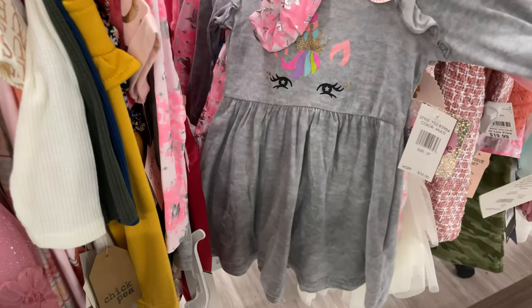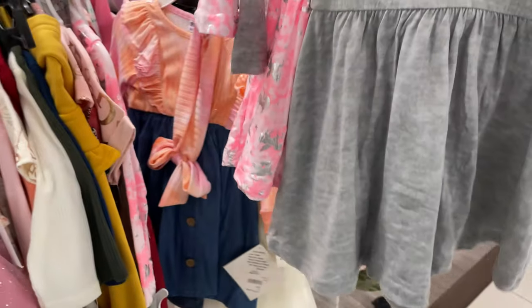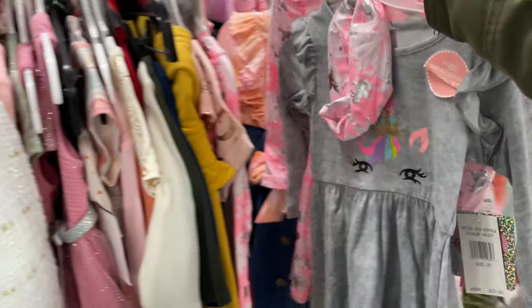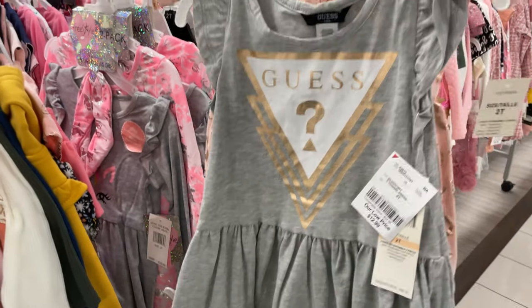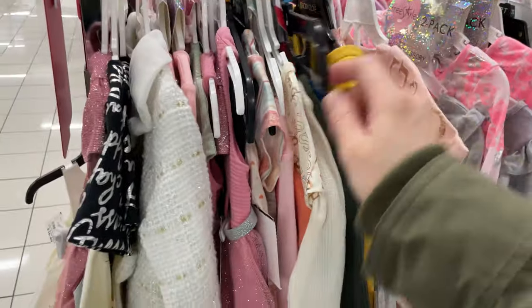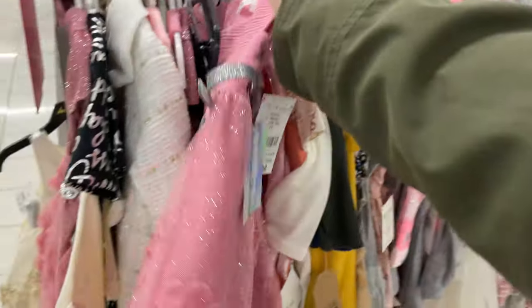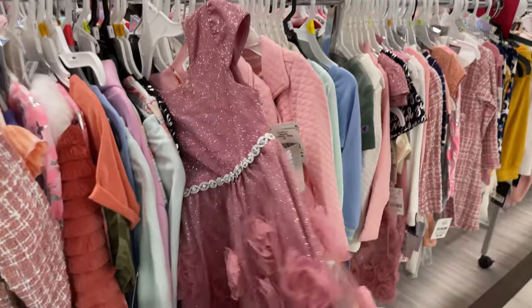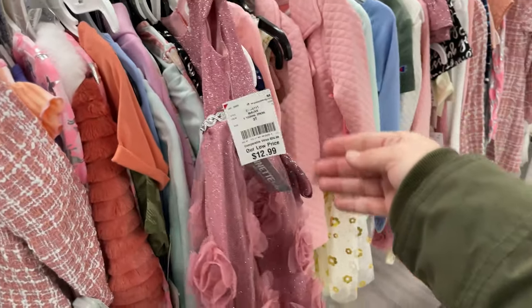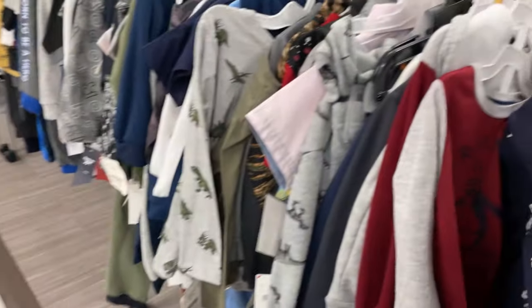They have a two-pack set for only $10 — you get two dresses and a headband. It's such a great deal to come here. They have guest ones for $12.99. Look how cute this is for Valentine's Day — $12.99! This is so cute too, $12.99.